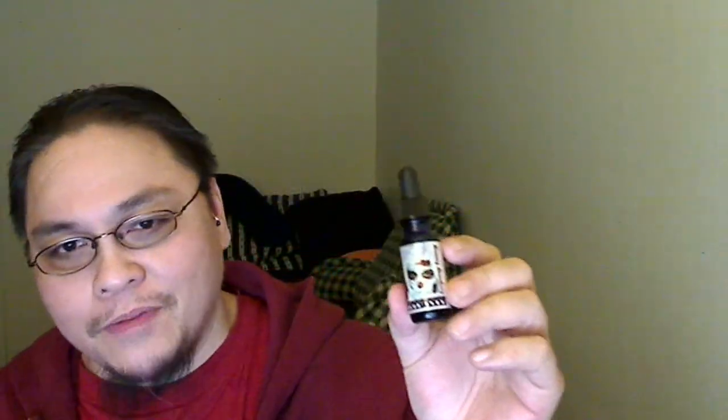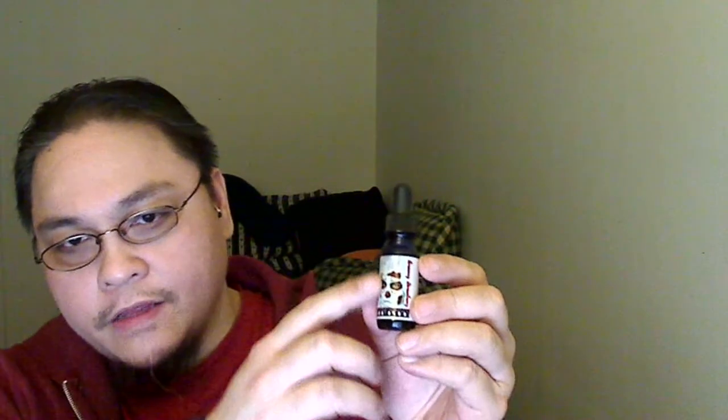Okay guys, so here we are with the Atombomb Creamy Strawberry. Just to describe the label to you — on the side label it has the name of the juice, on the bottom it has the name of the company, and over here in the middle it has their illustration. I think they're actually pretty cool, really intricate designs here.